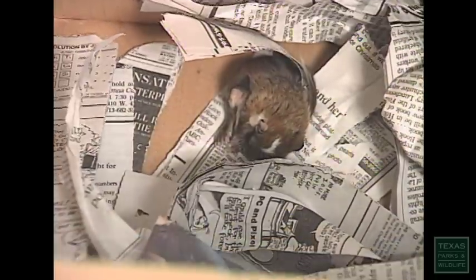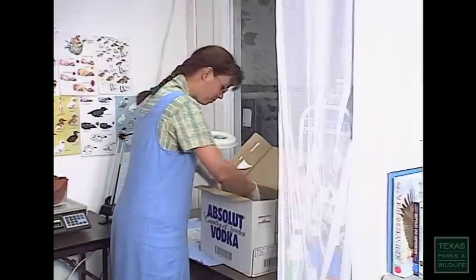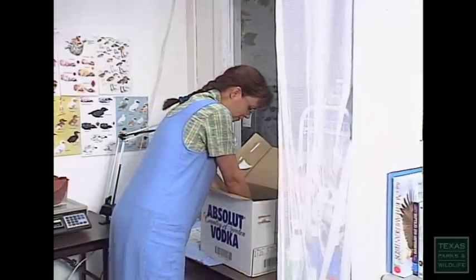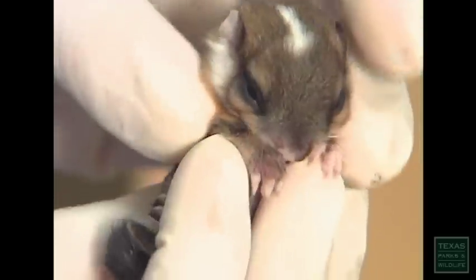When we get these boxes like this, we have no idea how big or small something is. In this case, we have a very large box for a very, very tiny little flying squirrel baby. Look at you, little girl.